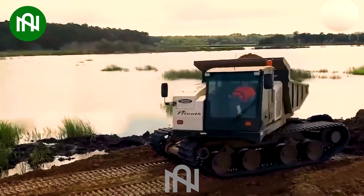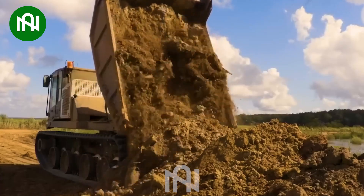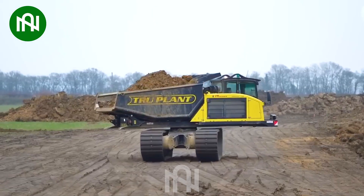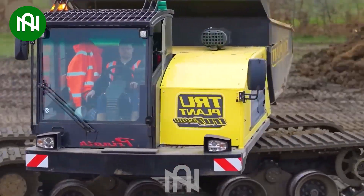Introducing the Panther Series T14R, a revolutionary crawler dump truck with a remarkable 13.2-ton payload capacity. Powered by a 275-horsepower Caterpillar engine, it reaches a top speed of 13.5 km per hour, 5% faster than its predecessor.